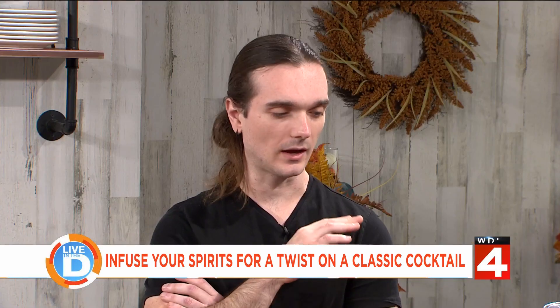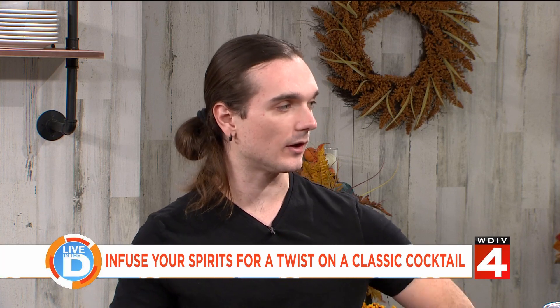Why do you like using infusions? Infusions are just a super simple, easy way to add a little bit of complexity to what would basically just be a basic classic cocktail.